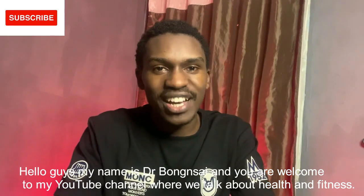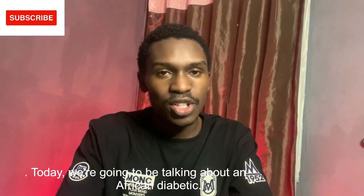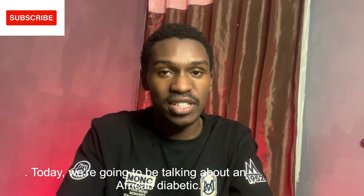Hello guys, my name is Dr. Bongsai and you're welcome to my channel where we talk about health and fitness.